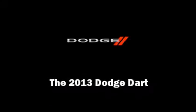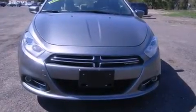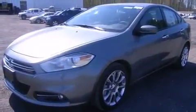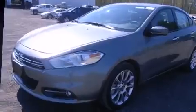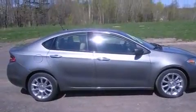Familiarize yourself with the 2013 Dodge Dart. This four-door, five-passenger sedan will allow you to take command of the road with confidence. It features an automatic transmission, front-wheel drive, and a two-liter four-cylinder engine.